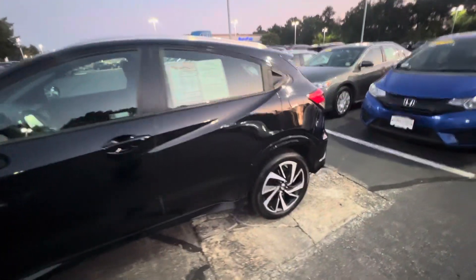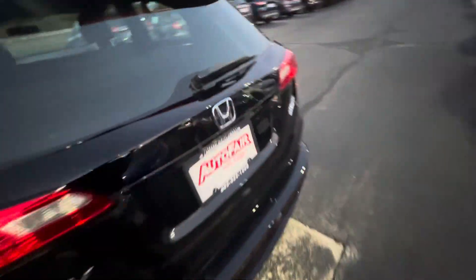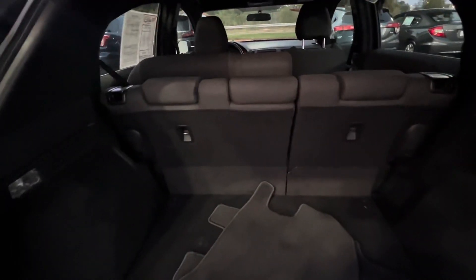Let's take a look around and open up the trunk for you. Lots of room in here — you've got your 60/40 split seats.